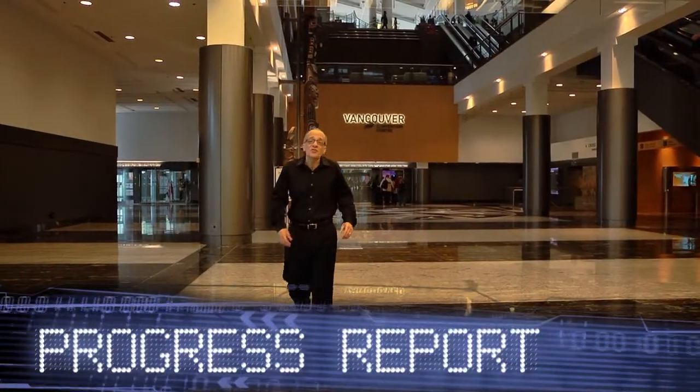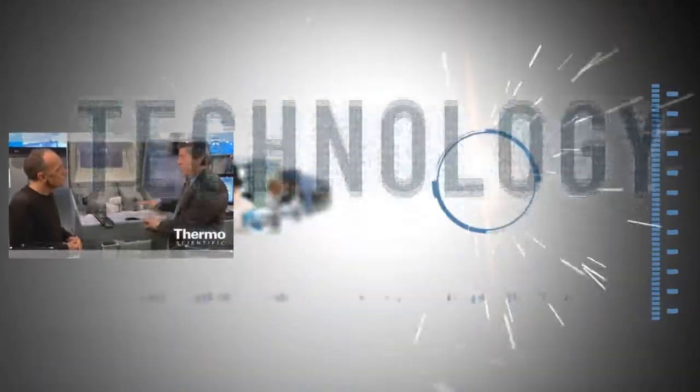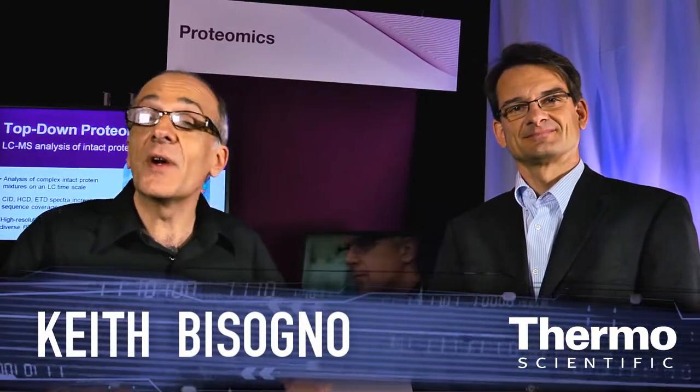We've got new tools and technologies to make your life easier in the lab. I'm with Andreas Humer, who leads our proteomics area in this part of the business. We're at ASMS with Thermo Scientific technology and innovation — really innovation applied here at the show.